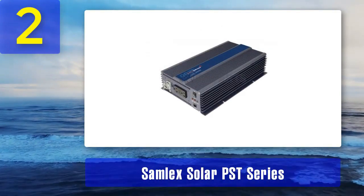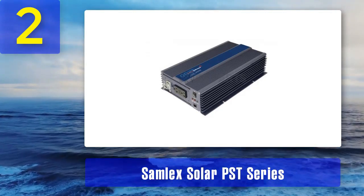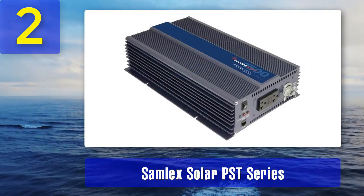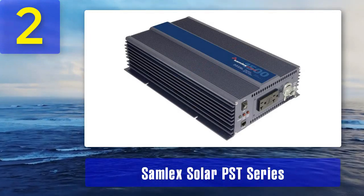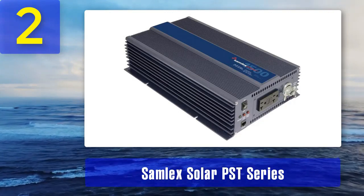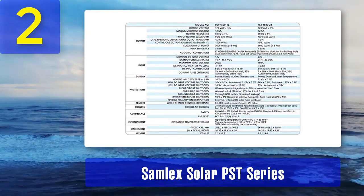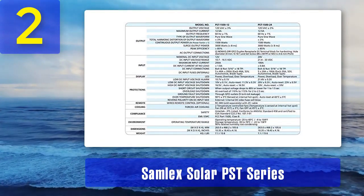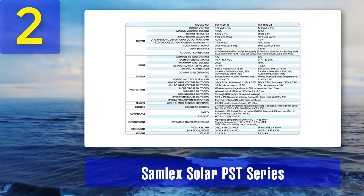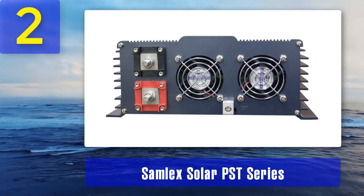Coming in number 2: the SAMLEC Solar PST Series. These PureSign Wave Inverters are known for their high-performance capabilities and reliability. They come in various power ratings, ranging from 300 watts to 2,000 watts, making them suitable for a wide range of applications, from powering small electronics to running essential household appliances and off-grid scenarios. These inverters are designed with a durable aluminum case that not only protects the internal components but also aids in efficient heat dissipation, helping prolong the inverter's lifespan and ensure optimal performance even in challenging environments.